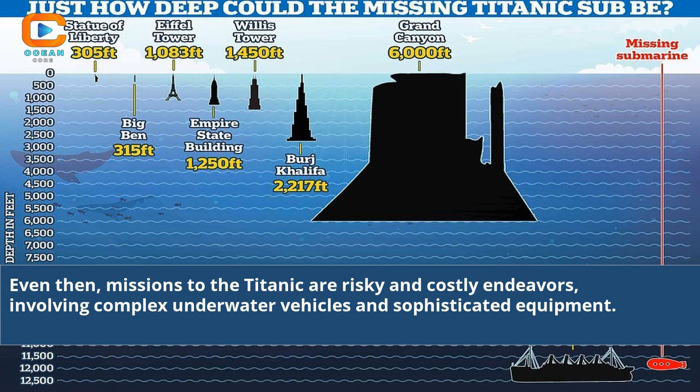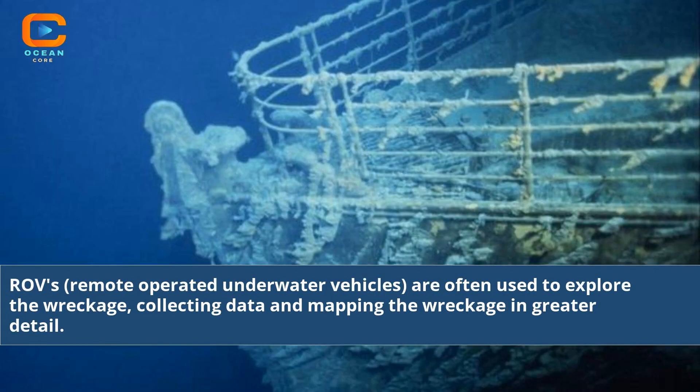Even then, missions to the Titanic are risky and costly endeavors, involving complex underwater vehicles and sophisticated equipment. ROVs — remote operated underwater vehicles — are often used to explore the wreckage, collecting data and mapping the wreckage in greater detail.